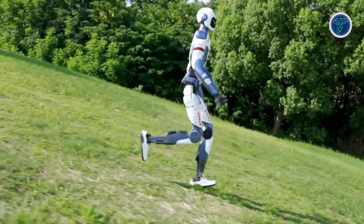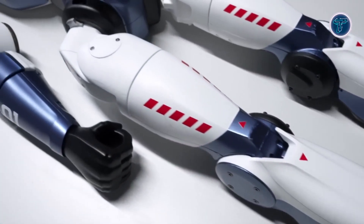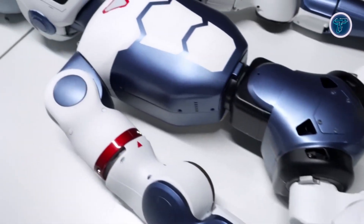The Unitary R1 merges mobility, intelligence, and affordability, bringing humanoid robotics closer to everyday reality for developers, educators, and innovators worldwide.